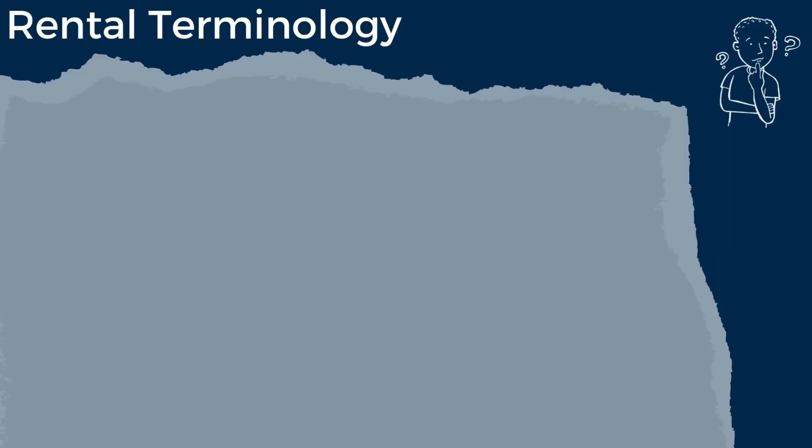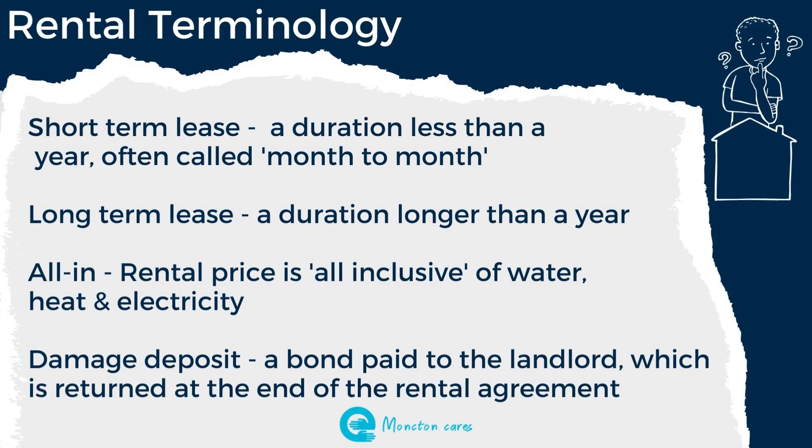There is some rental terminology that is good to understand as you search. Short-term lease means a duration less than a year, often known as month to month. Long-term lease is normally a duration of a year or more. All-in refers to a rental price that is all-inclusive of water, heat, and electricity, and even occasionally wifi. A damage deposit is a bond that is paid to the landlord which is returned at the end of the rental agreement.